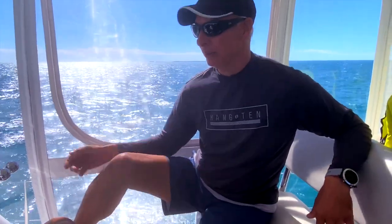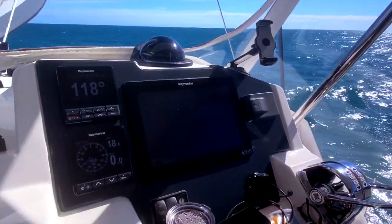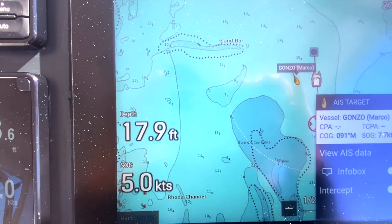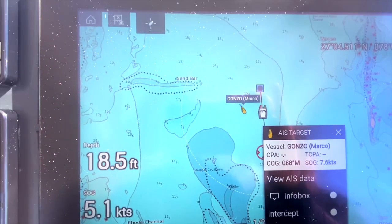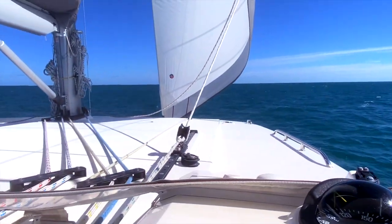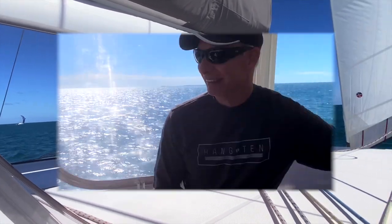He's doing almost 8 knots in like 11 knots of wind — that's amazing. We are doing like 5, which is pretty respectable with the sail we have up. We would probably be doing a little better with our Code Zero up. We'll get that rigged now that we're back in the Bahamas and we'll have some light wind sailing days. Anyway, just pointing out that we're getting our butts kicked. Time to get ready to anchor.